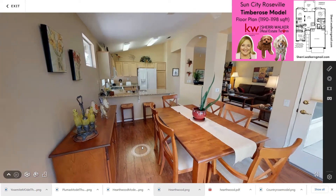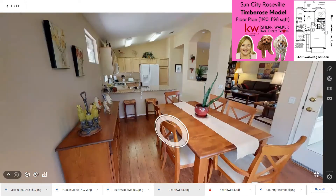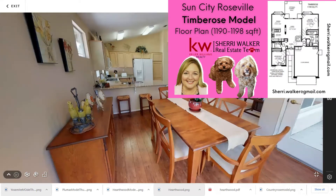By the way, if you want a copy of this video so that you can look at it at your own speed, just subscribe or send me an email. My email address is up here in the corner.